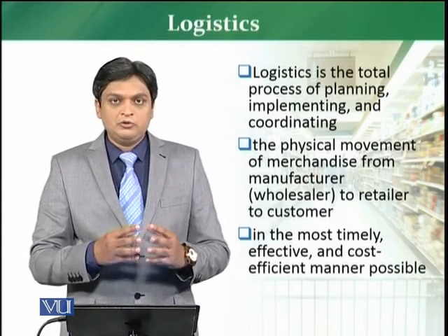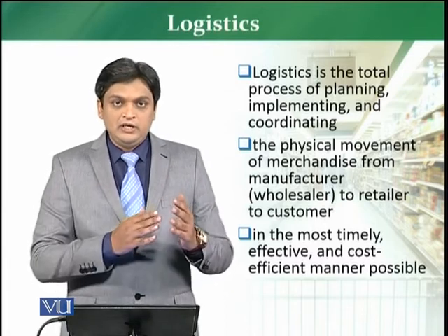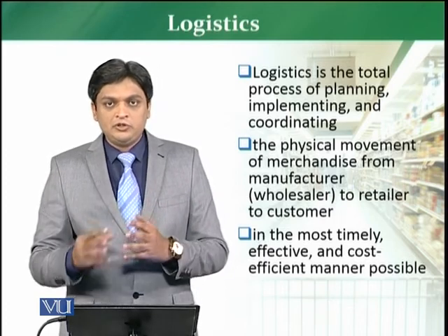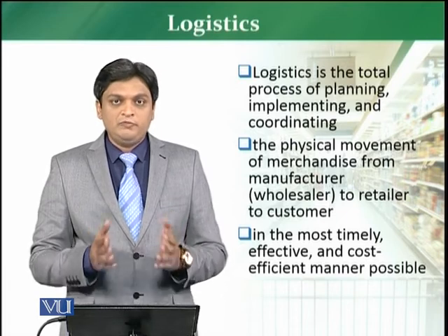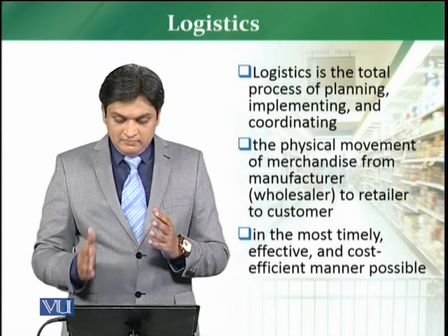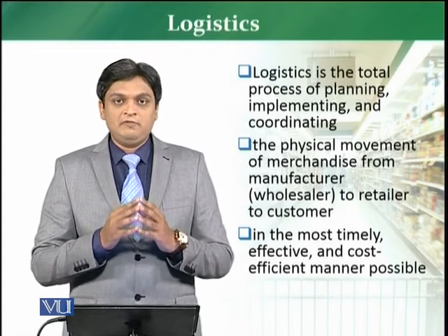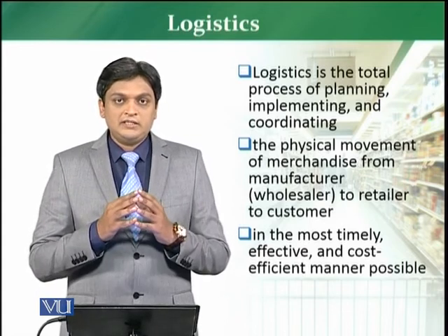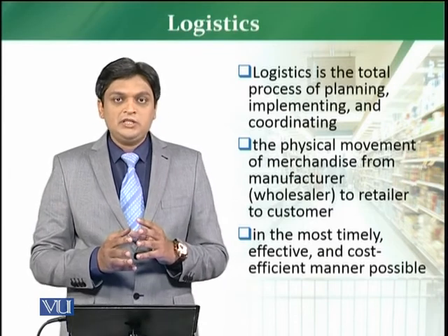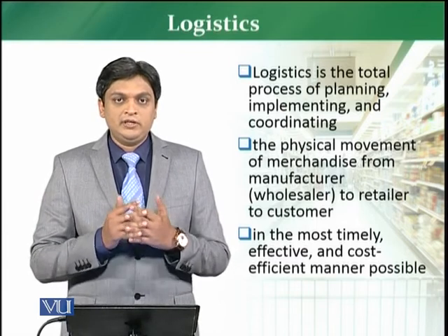The physical movement goes from the manufacturer to the distributor, from distributor to wholesaler, from wholesaler to retailer, and then from retailer to consumer — or directly from the manufacturer to the consumer. The objective is for this to be timely, cost effective, and efficient. It is a complete process in which you move merchandise from manufacturer to consumer, done efficiently and effectively.